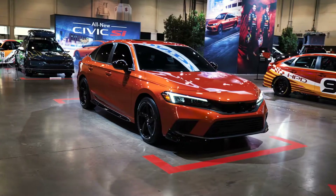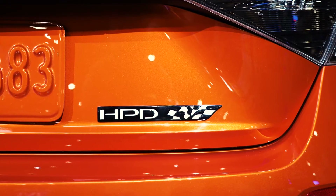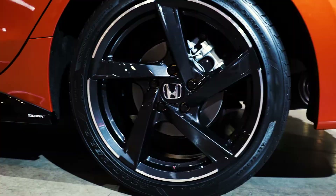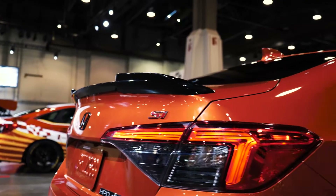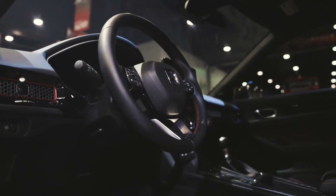The Si is of course a fan favorite, a crowd favorite, and this one is fully accessorized as well. For SEMA, we've added Honda Performance Development — or HPD — accessories: 18-inch gloss black wheels, black badge, a beautiful spoiler at the back that helps with aero, and of course that manual transmission that always comes on an Si.